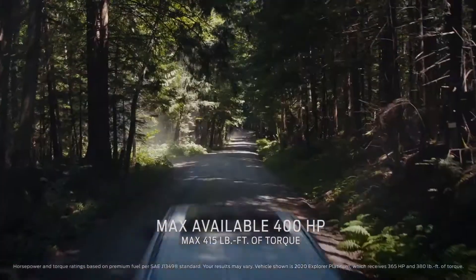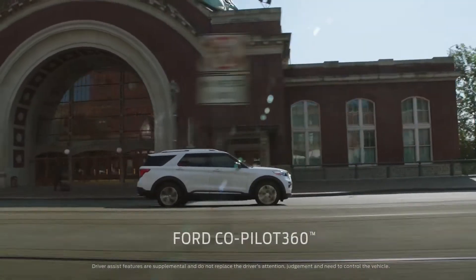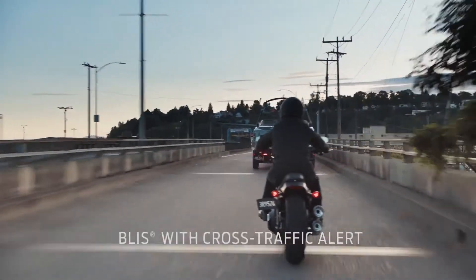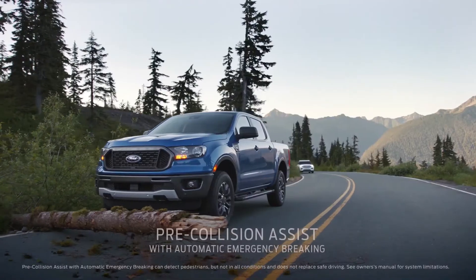Explorer has impressive horsepower and torque. It comes standard with Ford Co-Pilot 360 — that's five driver assist technologies, all standard.